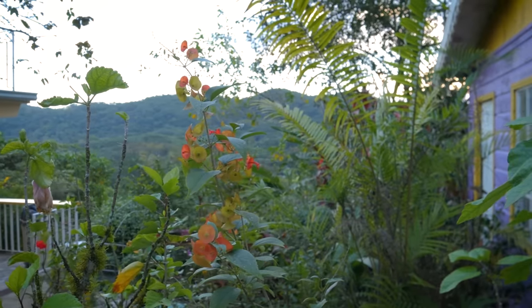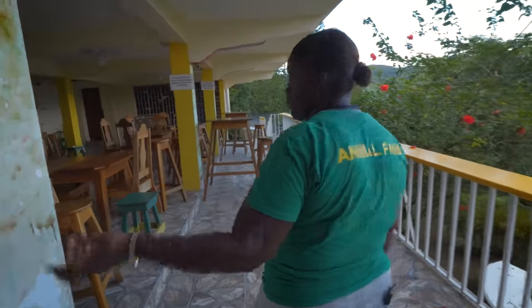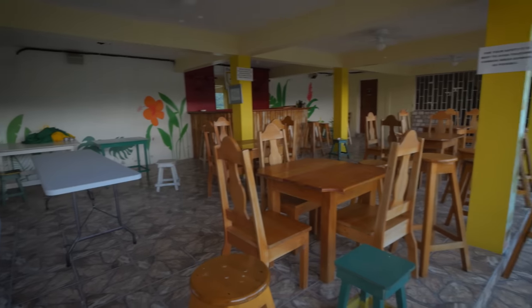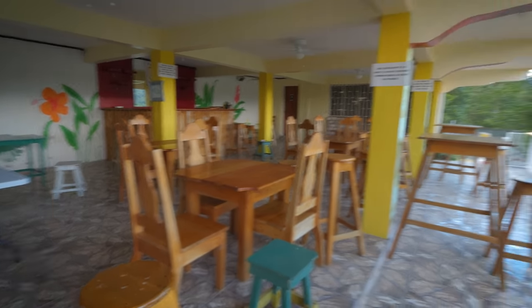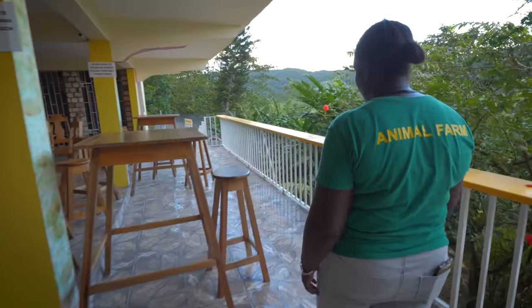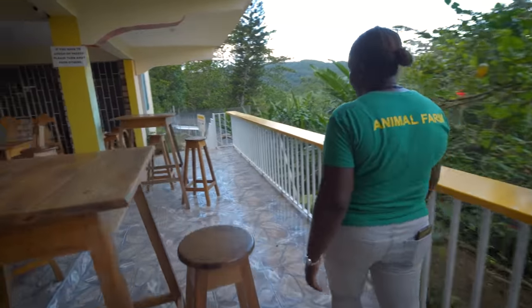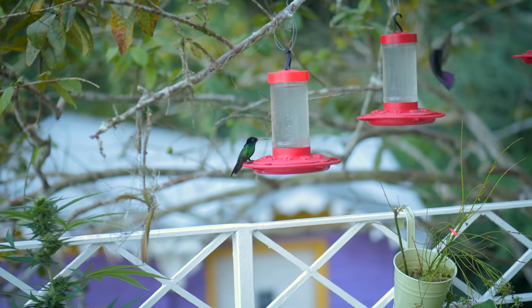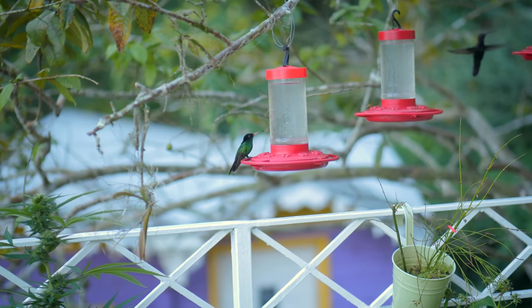Here we have our little mini gift shop and museum, the reception area, our bar — bar is very important — and we have the ladies' restroom on that side. Thanks so much for the tour — I'm going to link everything below if you want to check out Animal Farm. I really appreciate it — it's a really beautiful place.